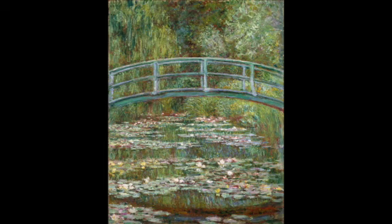Monet painted about 100 images of his water lilies in a period of 20 years. Monet is known for his significant contribution to the Impressionism art movement. Monet embraced Impressionism, and it showed in his paintings through his impacts of lighting and weather changes.